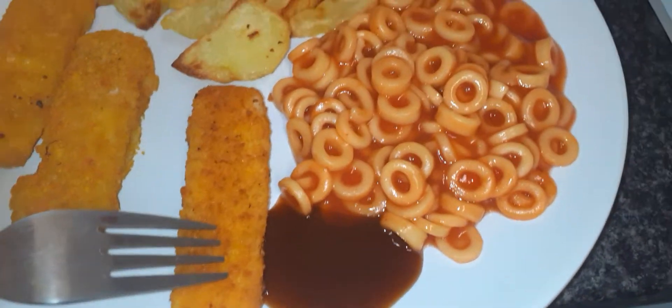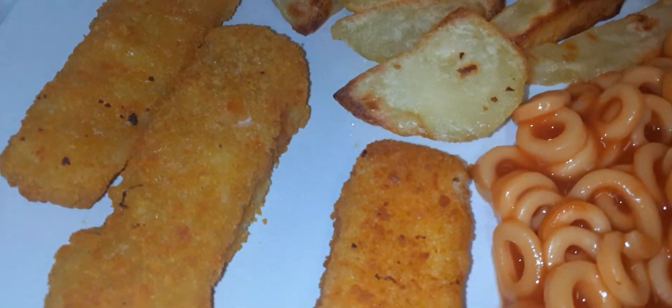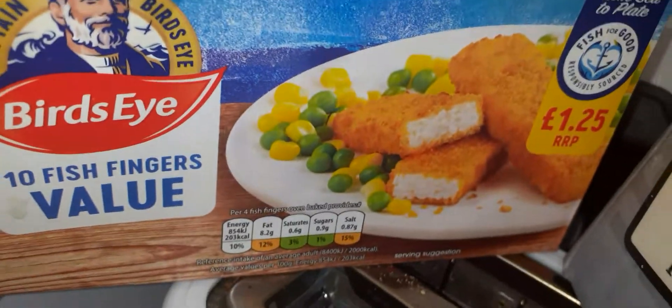So this one here is Sainsbury's at 80p — I know I've just said the price — and these are the Bird's Eye ones, which I've got two left of.